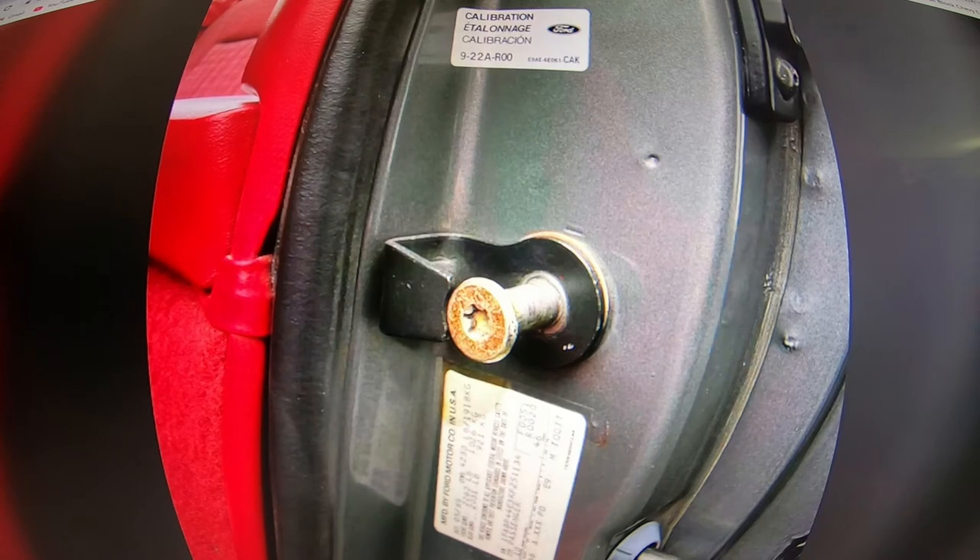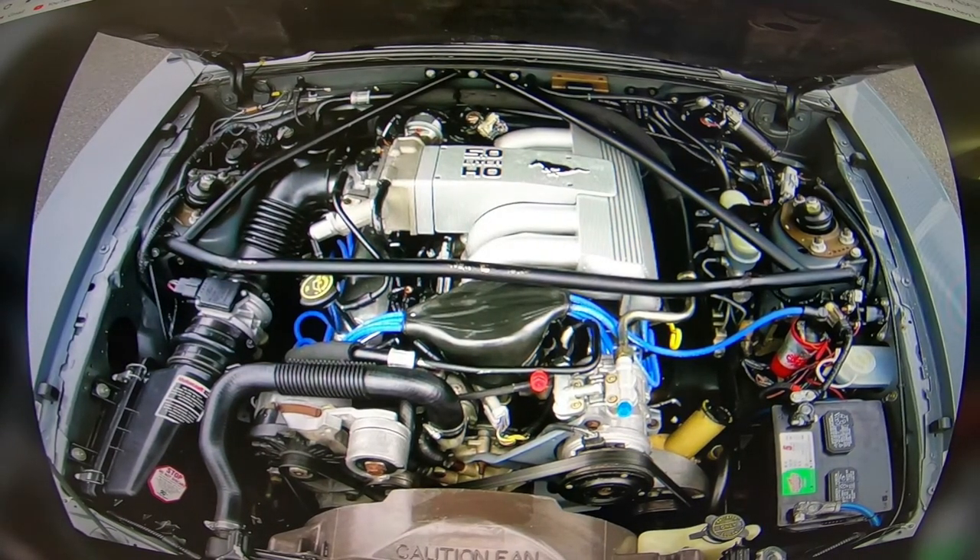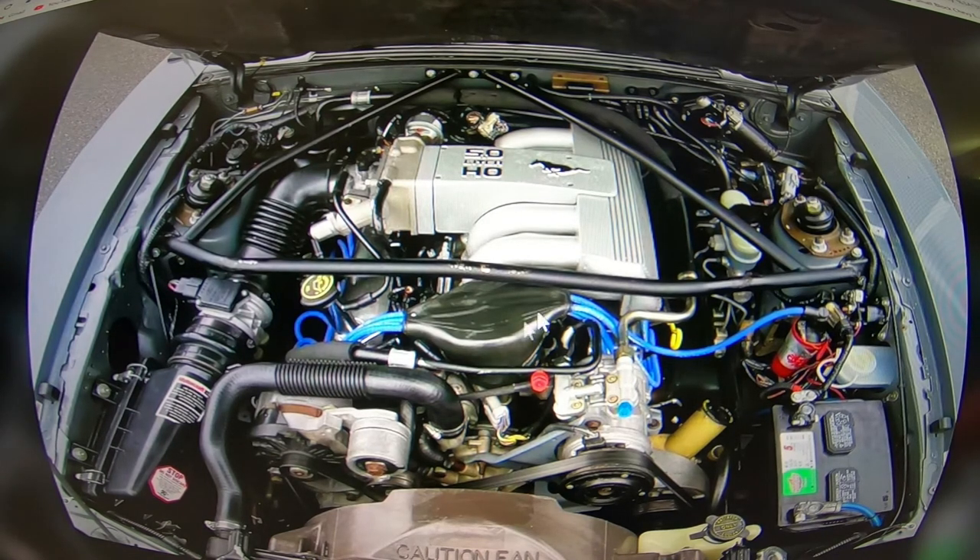It's so hard to find a clean Fox body like this unless you go down south. Beautiful shot of the engine bay — just impeccable shape, so clean in there. The motor's clean. That picture speaks a thousand words.